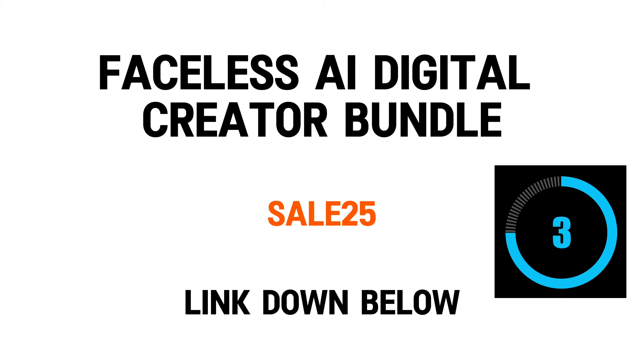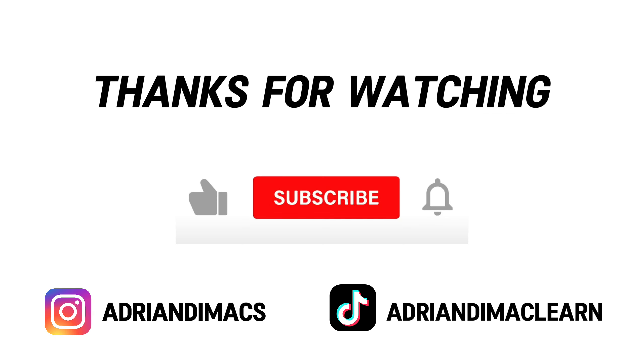Thanks for watching — like and subscribe if you learned something new, and comment down below if you have any questions. Also follow me on Instagram or TikTok. If I'm banned on Instagram, don't worry, I'm getting the account back. I got some weirdos trying to attack me right now. Talk to you soon.